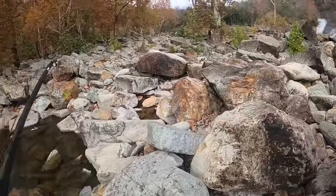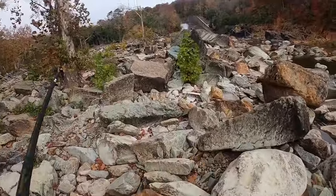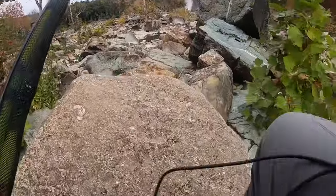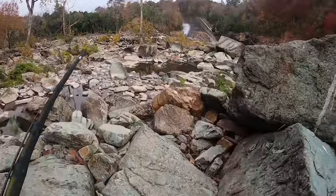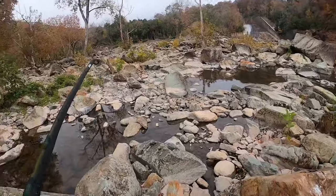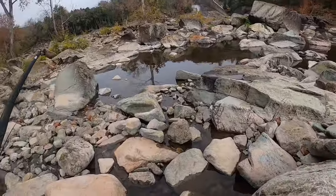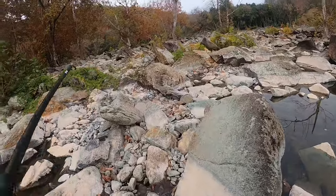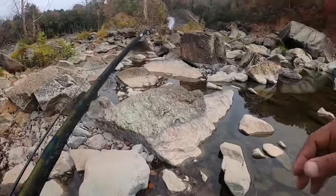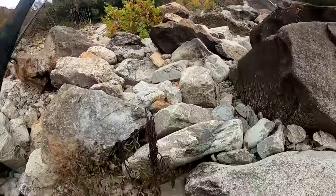My balance is still okay. I just pay for it a couple days later on my legs and things of that nature. But yeah, this is it — this is how I get into the spillway to fish, to try to catch some catfish.